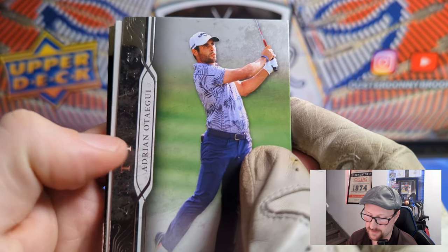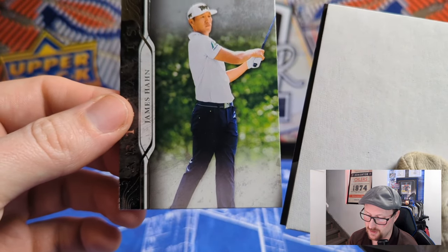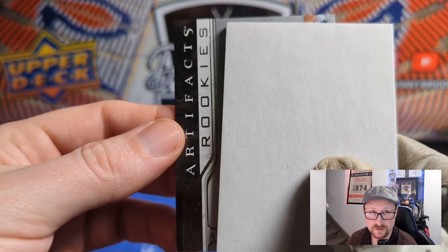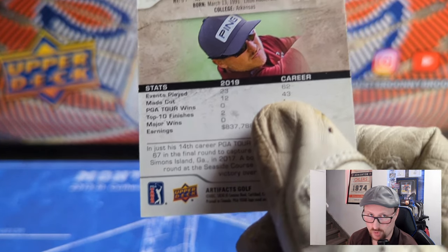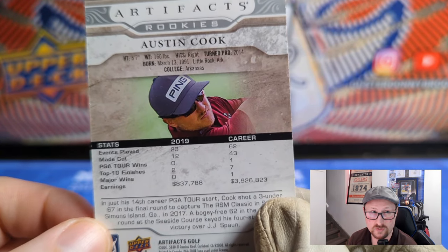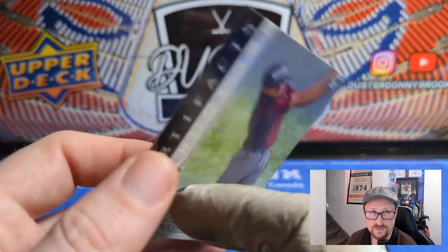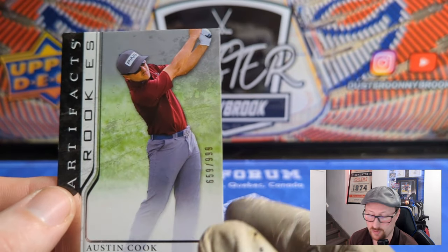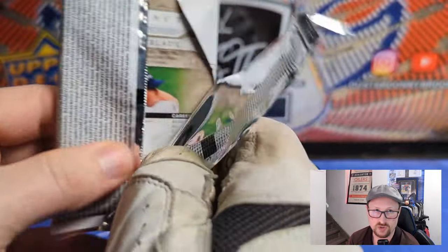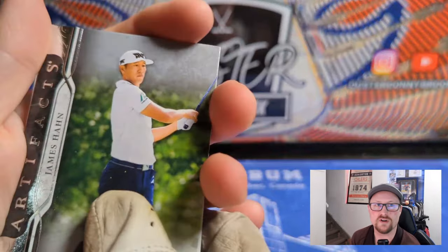Adrian Ortega — never heard of him either. Tim Herron, a veteran of the tour. James Hahn and an Artifacts rookie here of Austin Cook, number 299 of 999. He's got 62 career events with one win and seven top finishes. He turned pro in 2014 — basically right after they stopped making the golf cards. Not really a rookie anymore, but he was at one point. That's the interesting thing about these sets given the big gap they had.